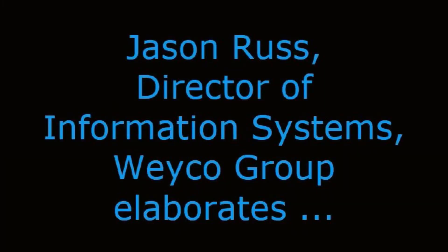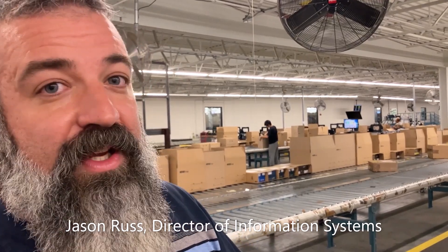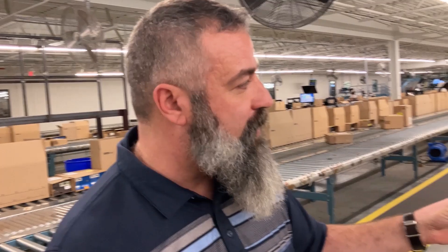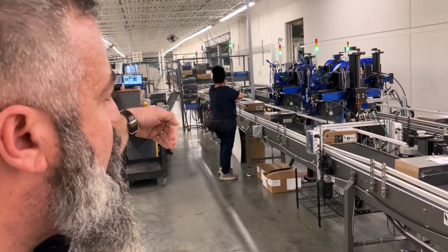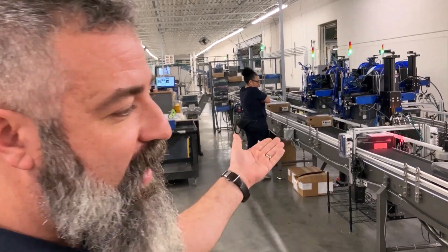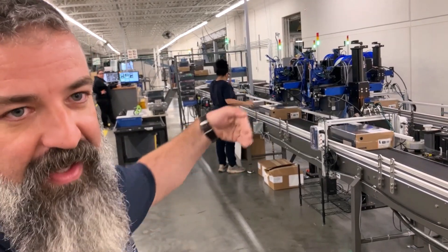Jason Russ, Director of Information Systems, elaborates: as we were visualizing how all this could work, we worked very closely with Multiconveyor to build the controls so that all these pieces can communicate. For example, if one line was to go down, we know right away that we need to slow the wrapper down. The controls that Multiconveyor built communicate upstream — tell the wrapper to slow down, tell the ARB table to stop sending pairs to that line so they can figure out what's going on and get it resolved. When they turn the line back on, the controls tell the wrapper to speed up and tell the ARB table to start going back and forth again.